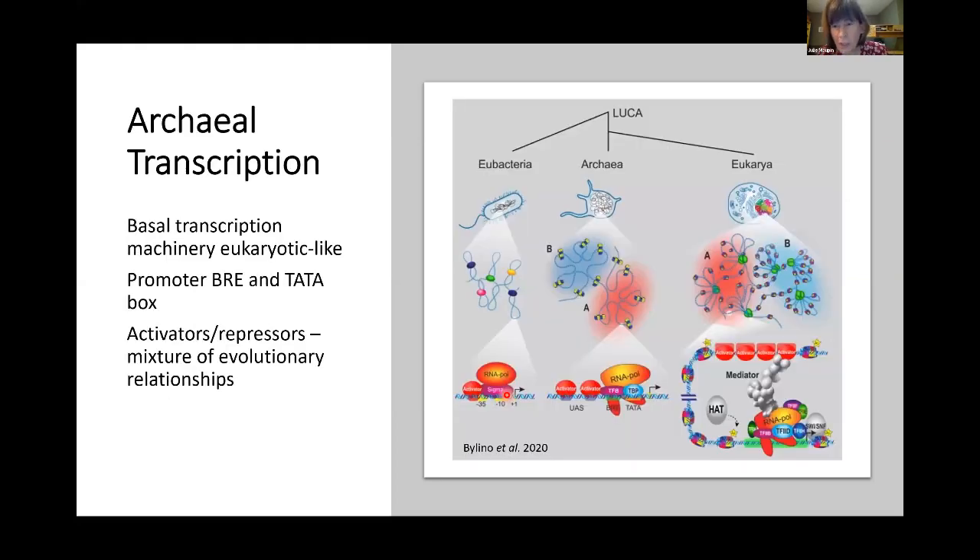Archaeal transcription is an interesting mixture — it has more eukaryotic-like basal transcription machinery with promoters and TATA-binding boxes recognized by this machinery, but then a mixture of activators and repressors that are more bacterial-like, as well as some unique archaeal ones. When engineering archaea for expressing genes, you definitely have to consider the promoter configuration, as it differs significantly from a typical bacterial system.